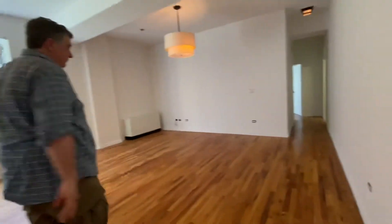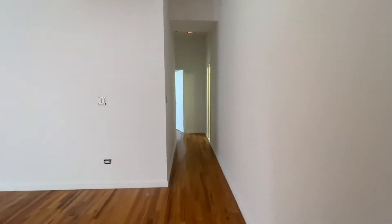The bed is over here. We've got the common area with our lights.